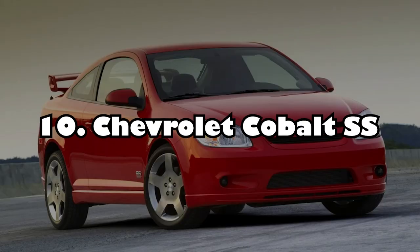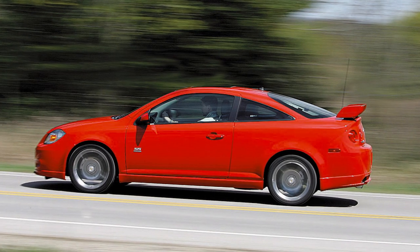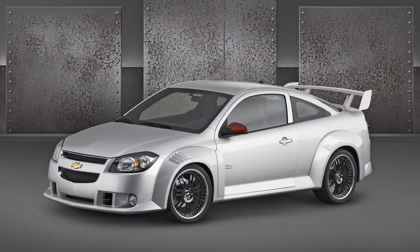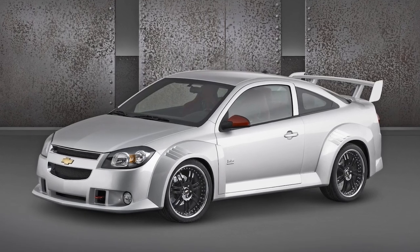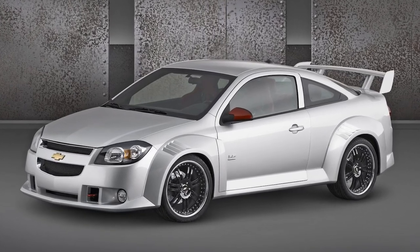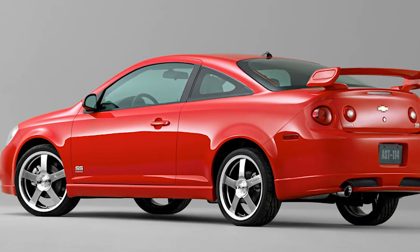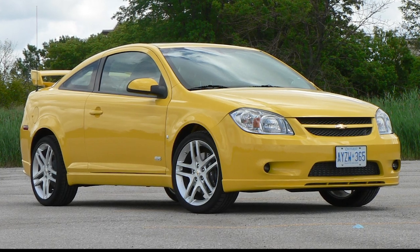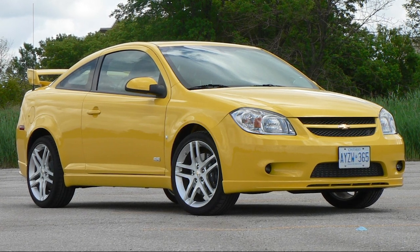Number 10: Chevrolet Cobalt SS. The Cobalt was a solid, attractive car that was dependable and economical on gas. However, it was not known for its extreme acceleration. Because it is dressed in the same clothes as its standard sibling, the SS version of the car can easily pass as an average car for boring people. The Cobalt SS, like any Chevy with an SS badge, was unique.